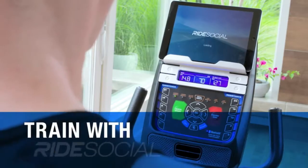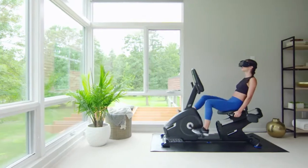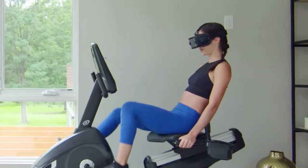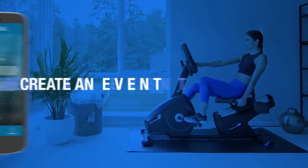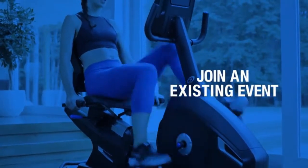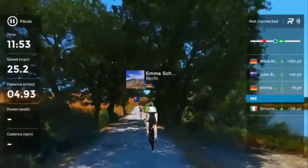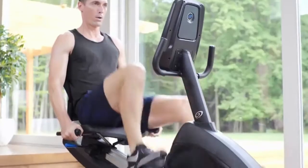When you're feeling adventurous, travel the world while you train with RideSocial, the amazing mixed reality app that lets you explore short and long courses all around the globe. Just choose and download the course you want, create an event and invite friends, join an existing event, or take a solo tour through breathtaking scenery without ever stepping outside.